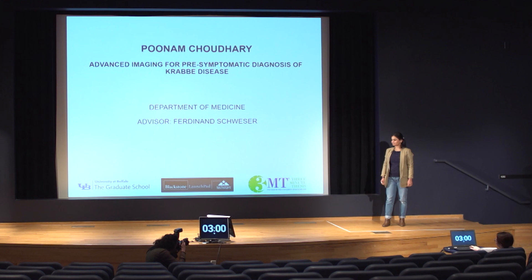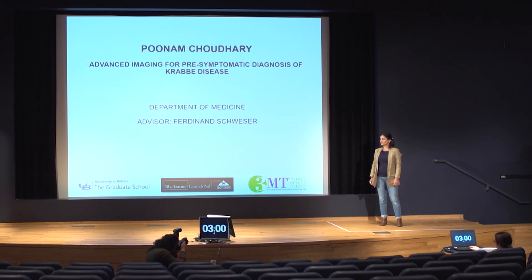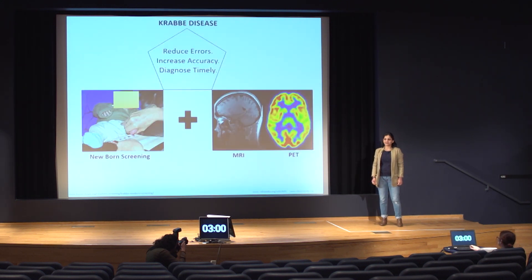So, you ready, set, pitch. Good afternoon, everybody. Let me start with an assumption that if you are from Buffalo and an avid football follower, you might have heard of Crabbe disease.